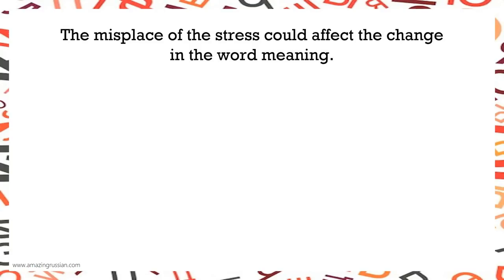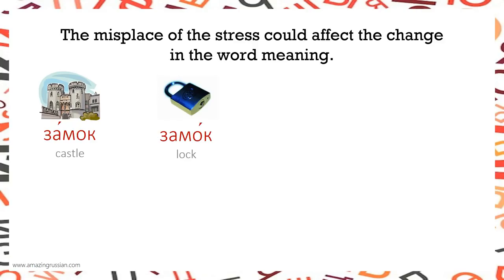The misplacement of stress can affect the meaning of the word. ЗАМОК / ЗАМОК — as you can see, these two words are spelled exactly the same, but the stress makes the difference in the meaning of the word.